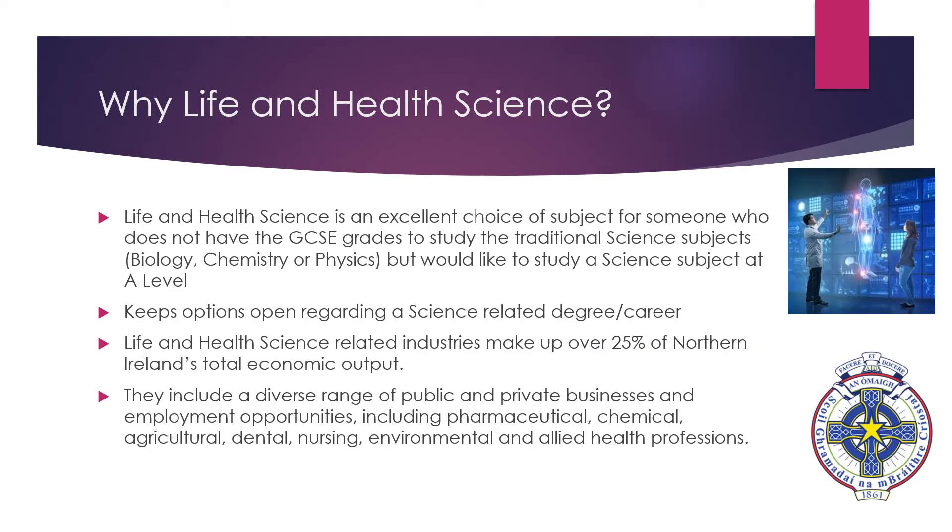The first question you might ask is why choose Life and Health Science as an A-level? Life and Health Science is offered to those who do not achieve the GCSE grades to study the traditional science subjects — biology, chemistry or physics — but would like to study a science subject at A-level so they can keep their options open regarding a science-related degree or career. It is important to note that Life and Health Science-related industries make up over a quarter of Northern Ireland's economic output, and they include a wide range of industries ranging from pharmaceutical to environmental.